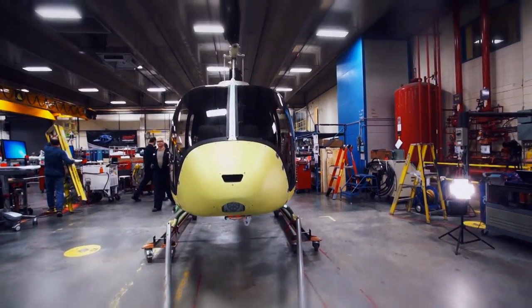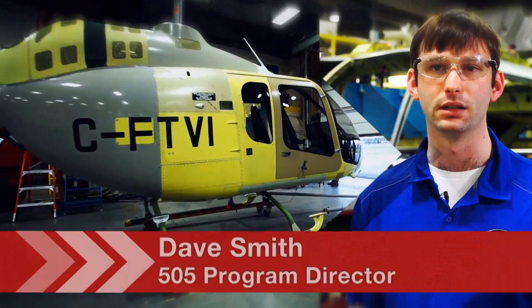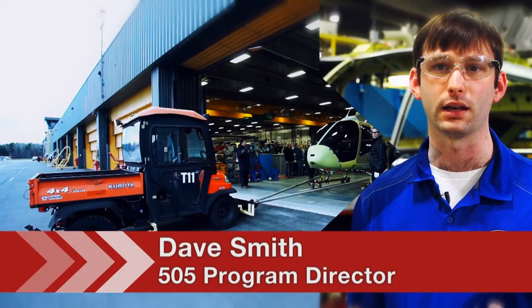The Bell 505 Jet Ranger X is an entry-level turbine, five-seat utility aircraft, designed to meet a compelling value point at about a million dollars price.